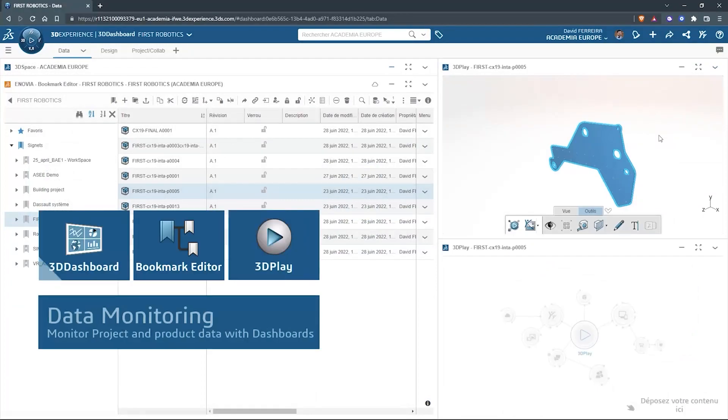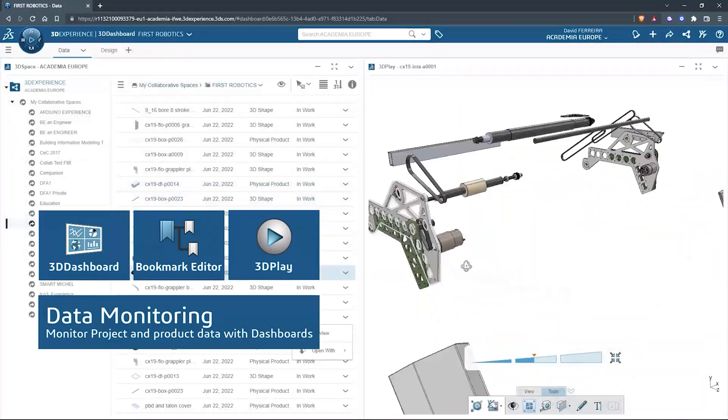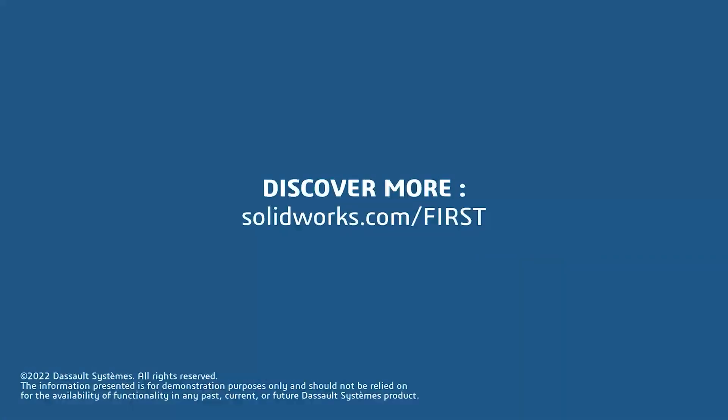Big thanks to our sponsor SolidWorks, the 3D solid modeling software used by over 80% of universities, available for free for FIRST teams at solidworks.com/FIRST.